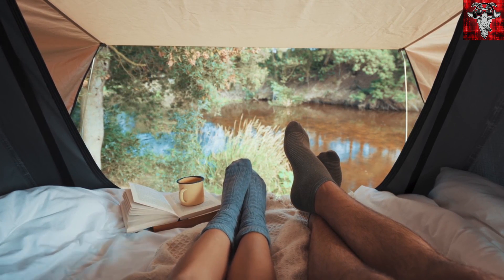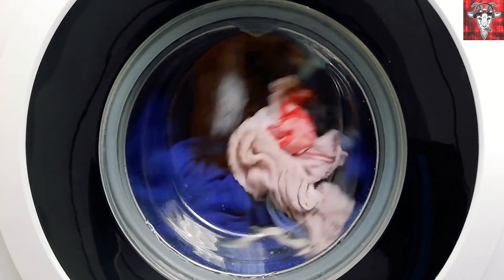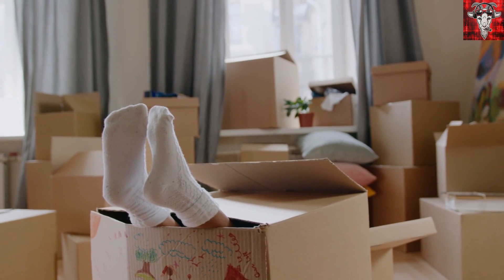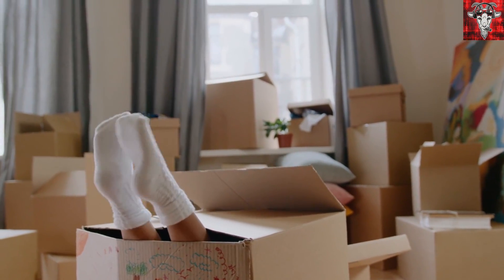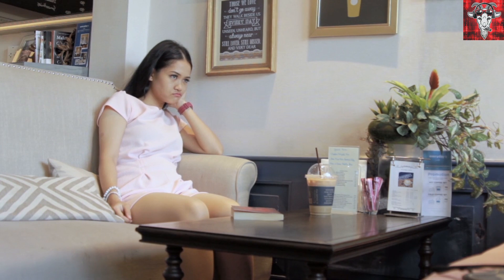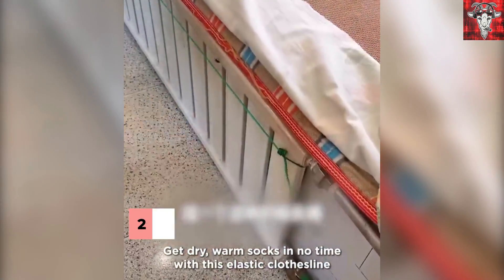Having problems keeping track of your socks after they've gone in the dryer? It's like there are laundry trolls that live in the dryer and eat socks — only one sock, leaving you with several pairs of mismatched socks. And people think that trend started on purpose! If you'd rather just keep track of all your socks, try this elastic clothesline for easy drying, and it's under $10. Best way to dry and keep track of those socks.